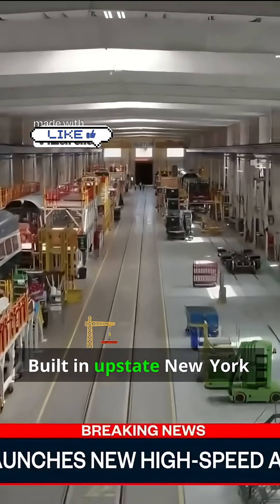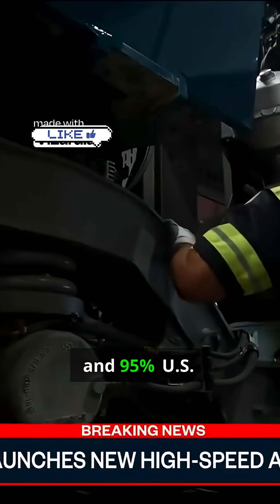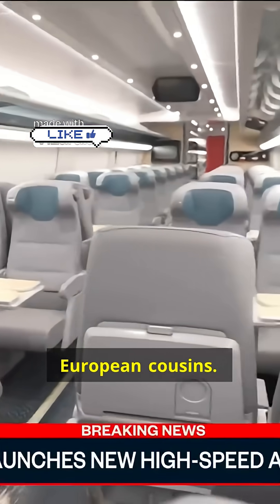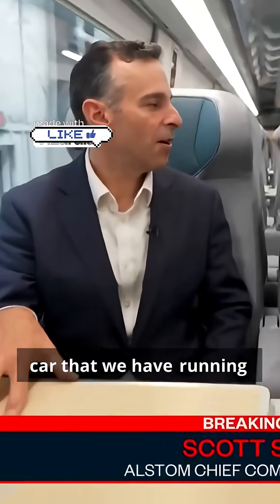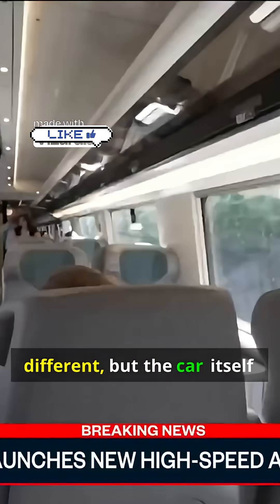Built in upstate New York by a French company, but with American workers and 95% U.S. parts, this new Acela borrows heavily from its European cousins. As one official noted, the car we're sitting in is the same car running in Italy today — some of the interiors are different, but the car itself is the same.